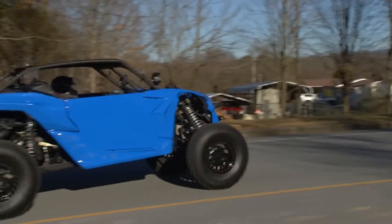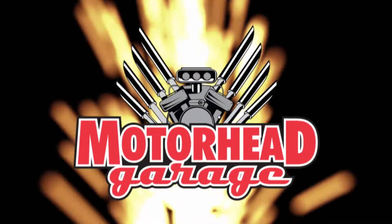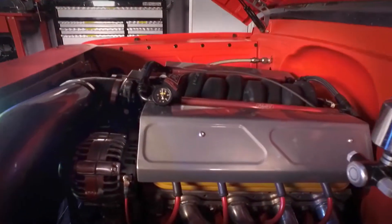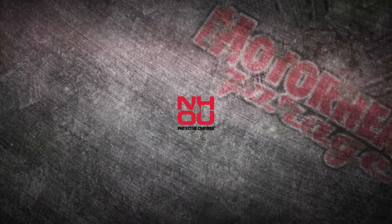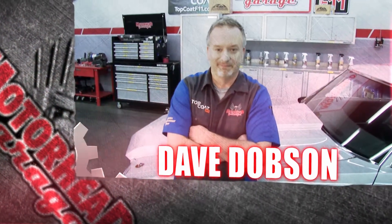Here we go. Motorhead Garage — the program that each week introduces you to and shows you how to install the latest in exciting and innovative products for your vehicle. Motorhead Garage is presented by NHOU Protective Coatings. Now, here's your host, Dave Dobson.